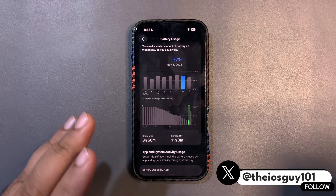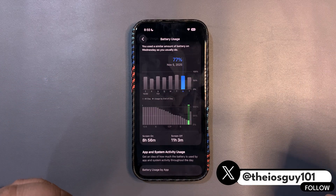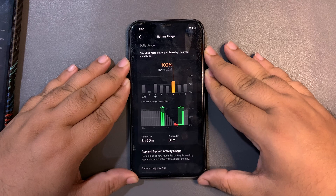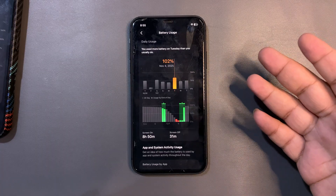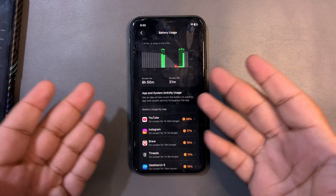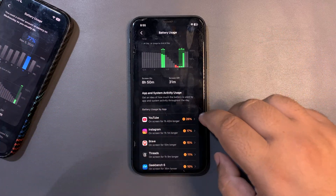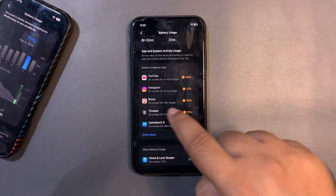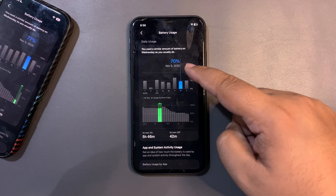At the same time I was also testing my iPhone 11. On the very first day with iOS 26.1, I used around 102% — slightly over 100% — and got almost 9 hours of screen-on time. Keep in mind this is an older device, not an iPhone 16, yet it's still achieving really good screen-on time. I was active on YouTube, Instagram, and Brave, watching a TV series.